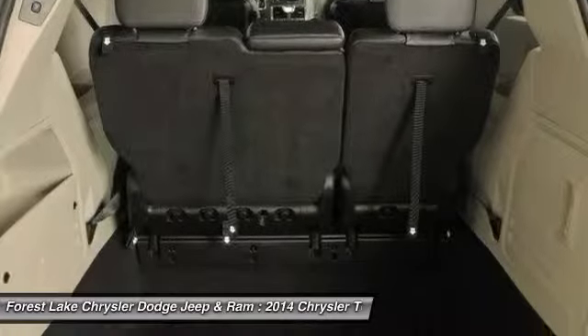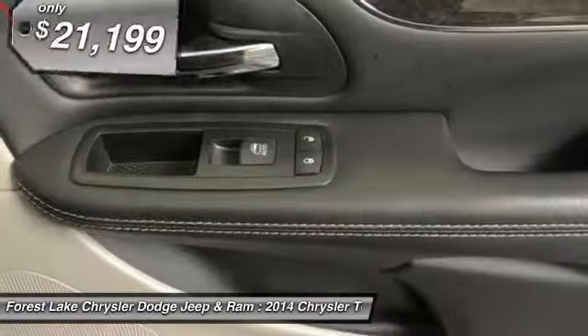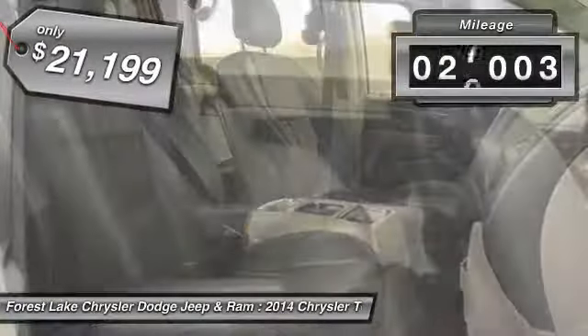Seat 7 comfortably and choose from Stow & Go Seating or the innovative Swivel & Go Seating, and is priced below $25,000. This vehicle has less than 30,000 miles.